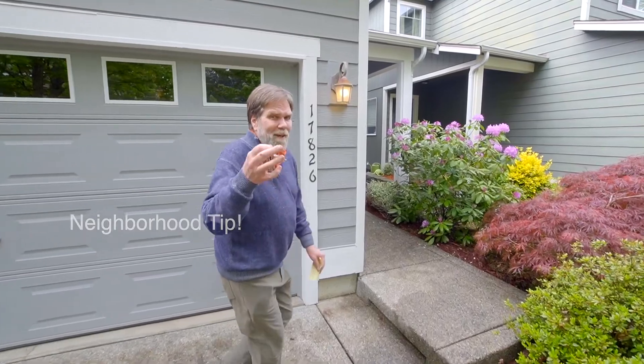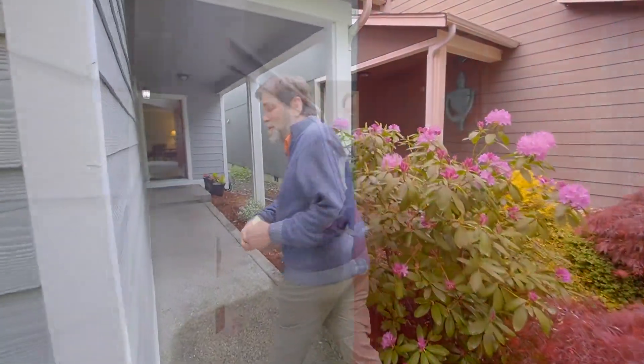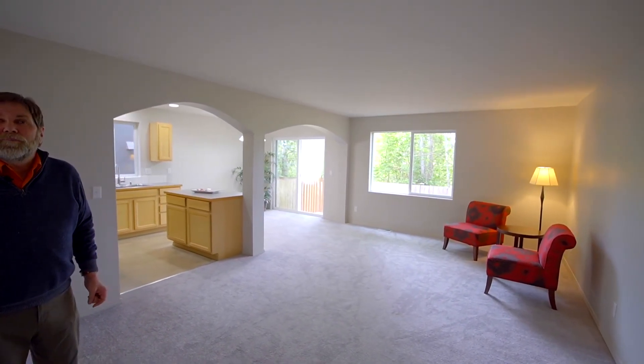All right, come on, follow me. This is turn the key and move into your new home. When you first come in, you've got a chance to hang the coats in the coat closet, greet everybody, and then enjoy this beautiful living room and entertainment area — plenty of room for entertaining friends and guests.